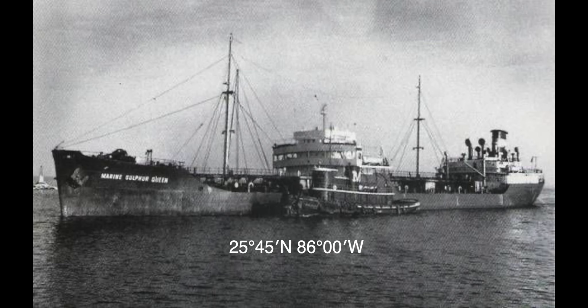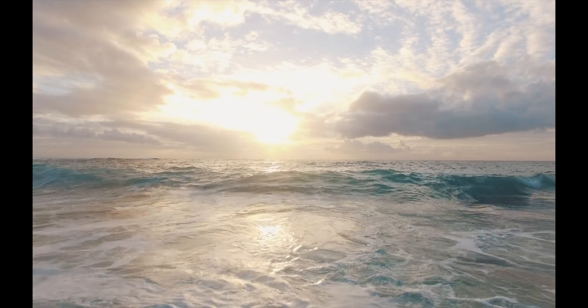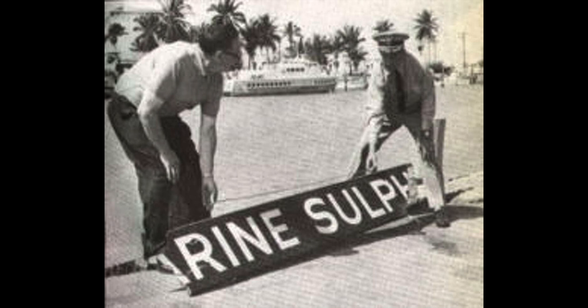The ship set out on what would be its final voyage on February 2nd, 1963. As I'm recording this video, that was about a week ago, so I missed the 60th anniversary of this ship. Well, that's not the only anniversary I missed — Andrea Doria.